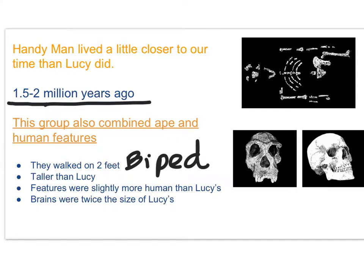They were taller than Lucy. Their features were slightly more human-like, and their brains were twice the size of Lucy's.